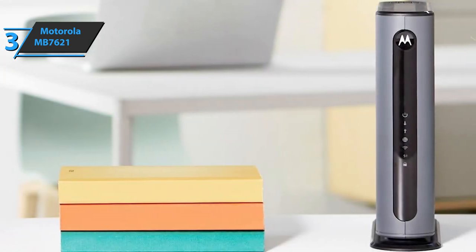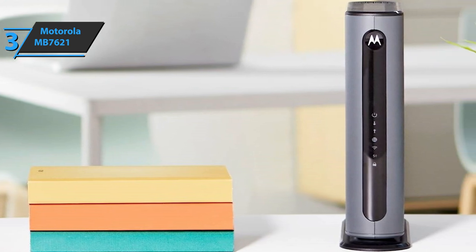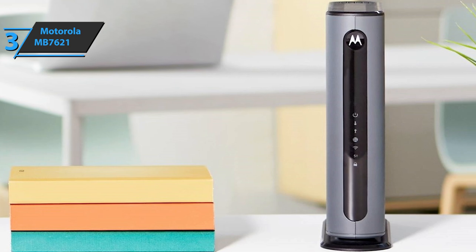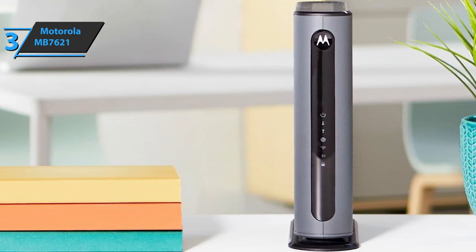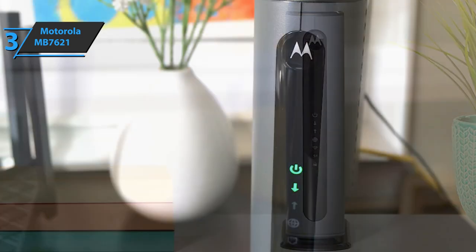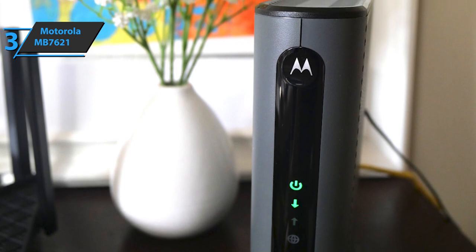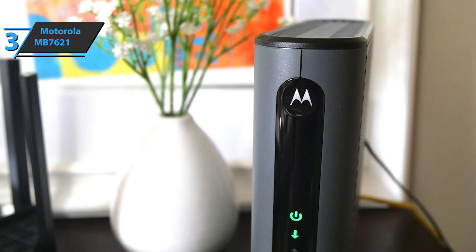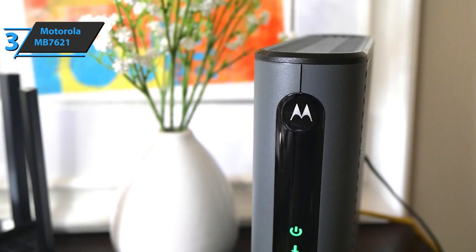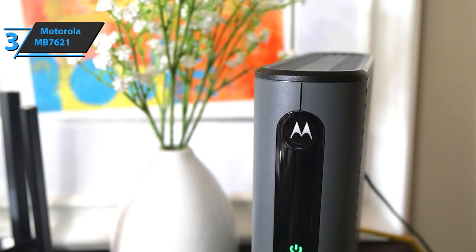The Motorola MB7621 comes packaged with a guide that'll help you get started in as short a time as possible with very simple and concise steps. This product comes in the size of 7.25 x 2.25 x 7.88 inches and weighs 1.1 ounces. The device is not only efficient and covers the technical needs of most users, but is exceptionally simple to use, making it truly a great option for most folks out there.